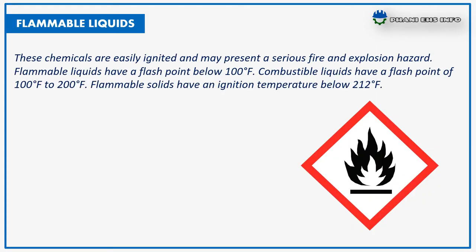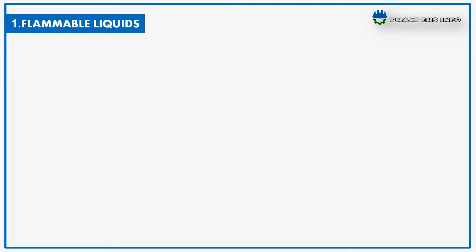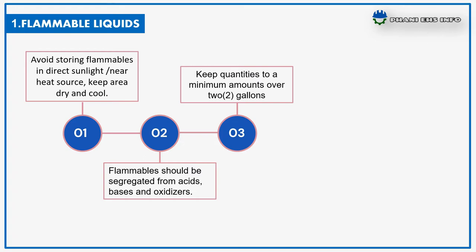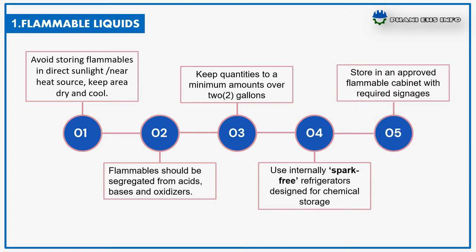Flammable liquids are easily ignited and may present a serious fire and explosion hazard. Flammable liquids have a flash point below 100°F; combustible liquids have a flash point of 100°F to 200°F; and flammable solids have an ignition temperature below 212°F. Examples include acetone and methanol. Storage instructions: avoid storing flammables in direct sunlight or near heat sources, keep the area dry and cool, segregate from acids, bases, and oxidizers, keep quantities to a minimum of approximately 2 gallons, use internally spark-free refrigerators designed for chemical storage, and store in approved flammable cabinets with required signage.